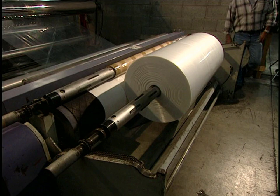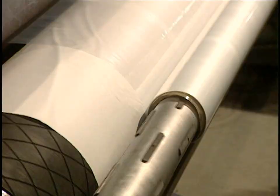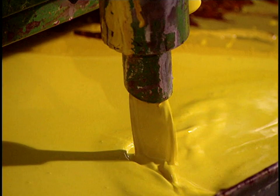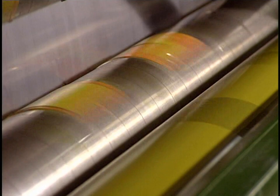A full roll weighs 348 pounds and can produce 35,000 bags. The next step is printing on the bags. This alcohol-based ink circulates continuously to retain its viscosity, and impressions are made by inking rollers. Here, another color is being applied on the bags.